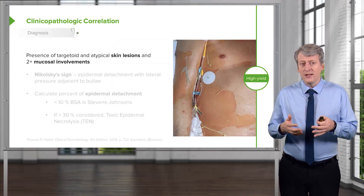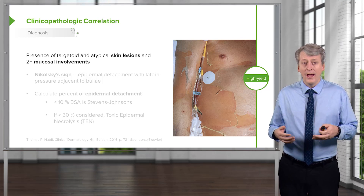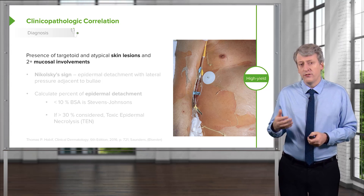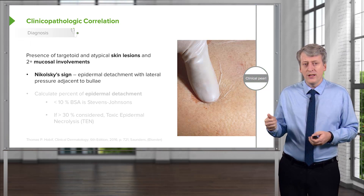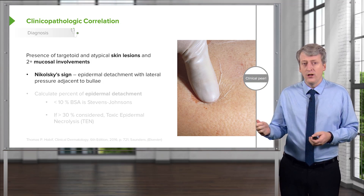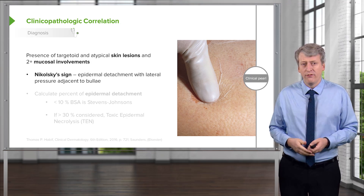To make the diagnosis, we generally want to see typical targetoid or atypical skin lesions and involvement of at least two mucous membranes. One sign that might appear is Nikolsky's sign — when you press down in an area adjacent to a bullae, it actually lifts the skin away in the affected area. Pressing next to it causes the skin to slough off, which is classic for Stevens-Johnson syndrome.